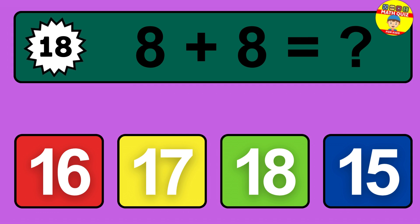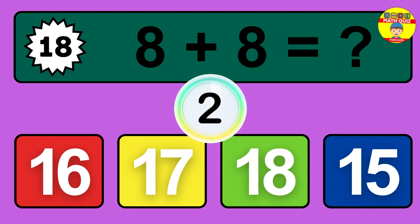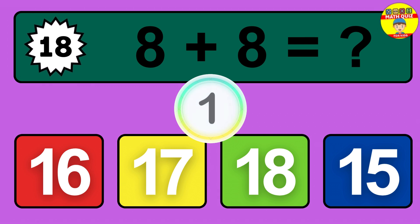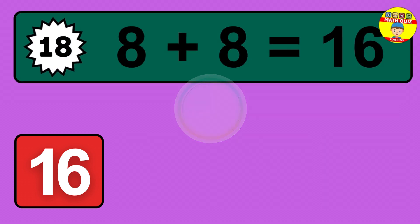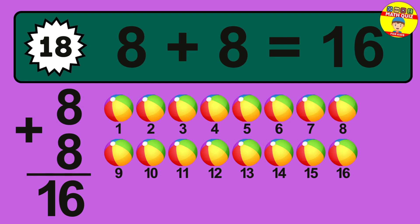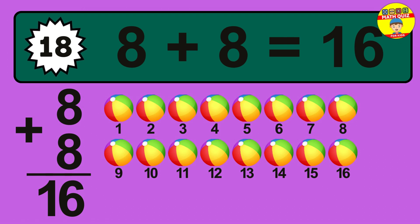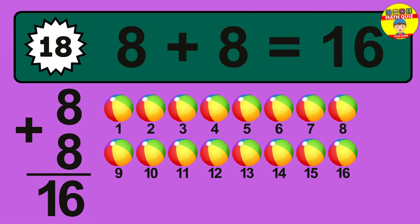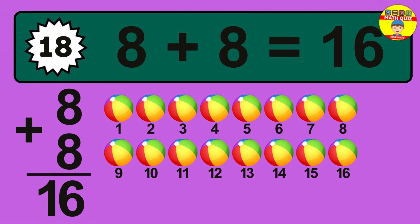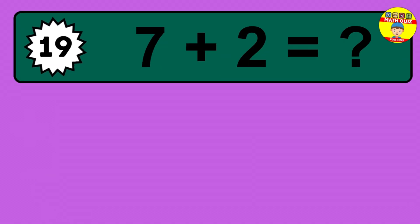Question 18. 8 plus 8 equals what? So the answer is 8 plus 8 is 16. Let's count it: 1, 2, 3, 4, 5, 6, 7, 8, 9, 10, 11, 12, 13, 14, 15, 16.